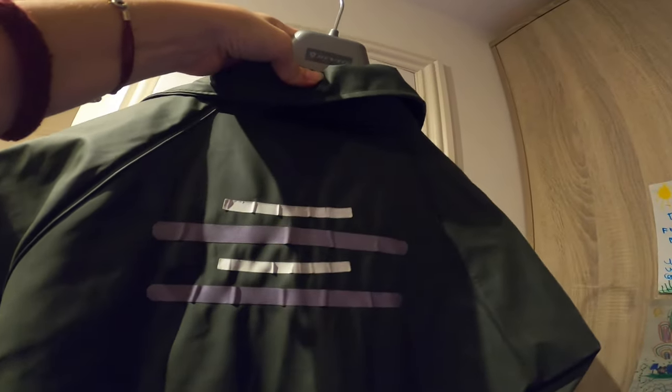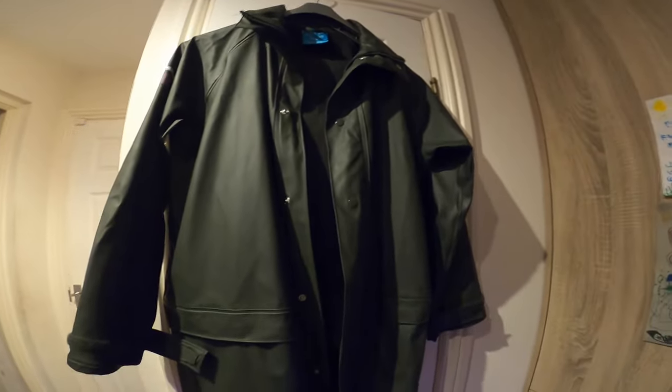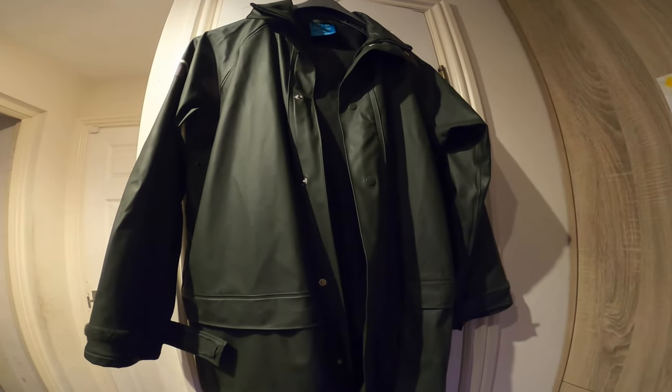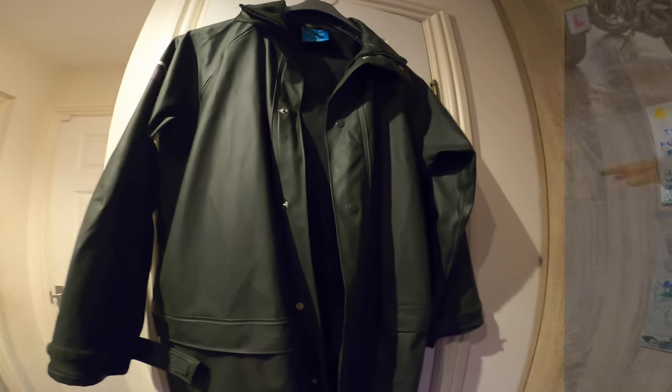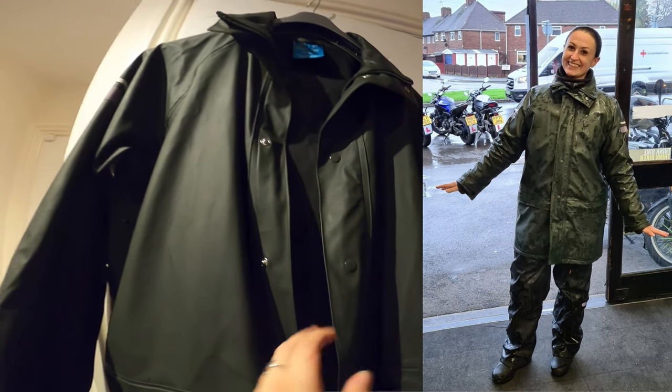There are the reflective strips on the back. I've made my waterproof a little bit more visible for other road users, particularly in the dark, although when it is wet I wear a reflective hiviz over the top anyway. So I layer up when it's wet and cold outside and end up looking like the Michelin man, but I don't care.